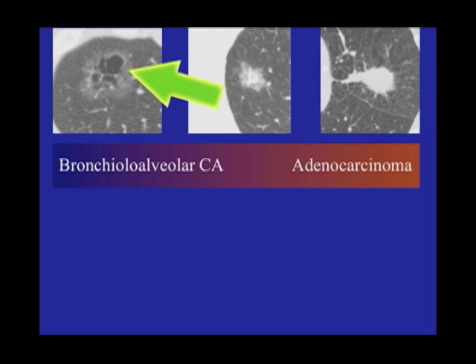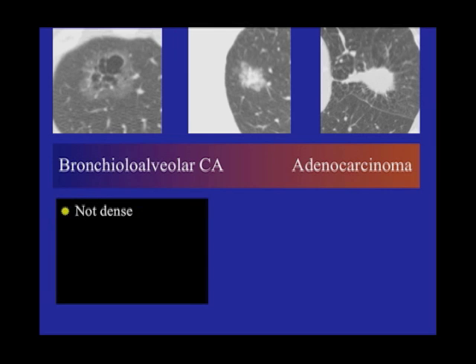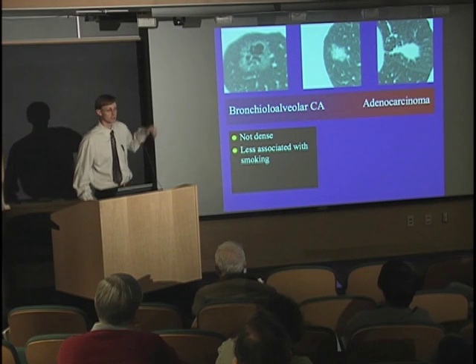So if we pick up this, we may be picking up something that would never have caused any of you problems whatsoever. These tend to be not dense — you can see the difference in the whiteness there; the denser something is, the whiter it is. These are not as associated with smoking. Some are seen in smokers, but a lot of them are actually seen in non-smokers. That raises another issue of exactly who should be screened.